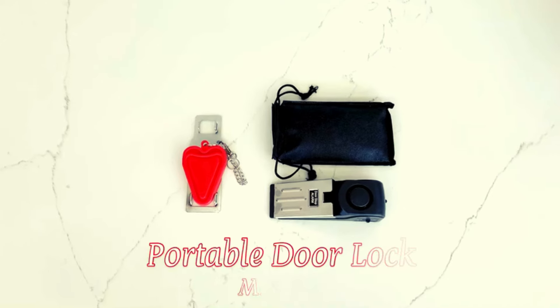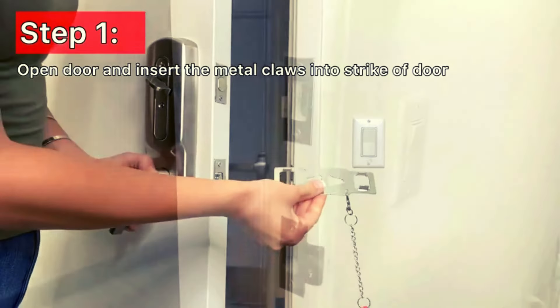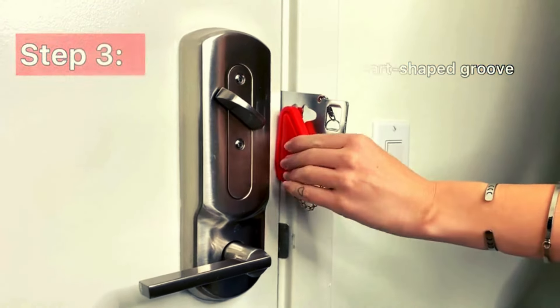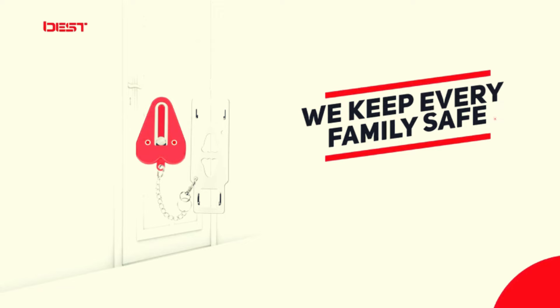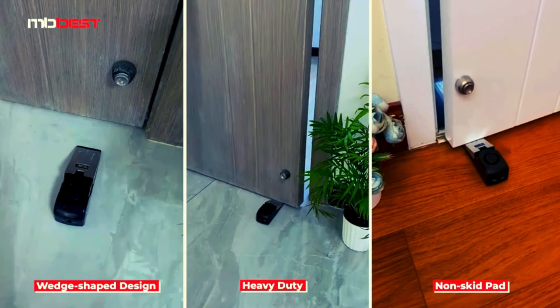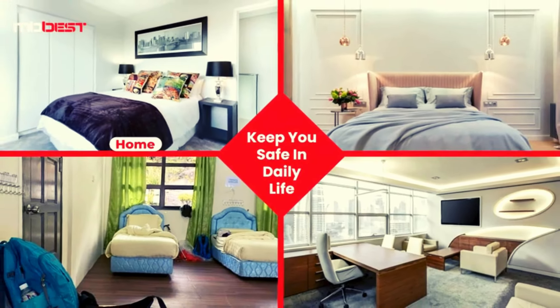Number 5: MB-Best Portable Door Stopper Alarm. Enhance your security with the Portable Door Lock and Door Stop Alarm. This dual protection device ensures extra security and privacy, preventing unauthorized entry. The door stopper alarm emits a 120 dB siren when the door is opened, scaring away intruders and alerting you for help. Easy to install and remove, it's perfect for hotels, apartments, and travel. Package includes door stop alarm, portable door lock, instructions, and storage bag.